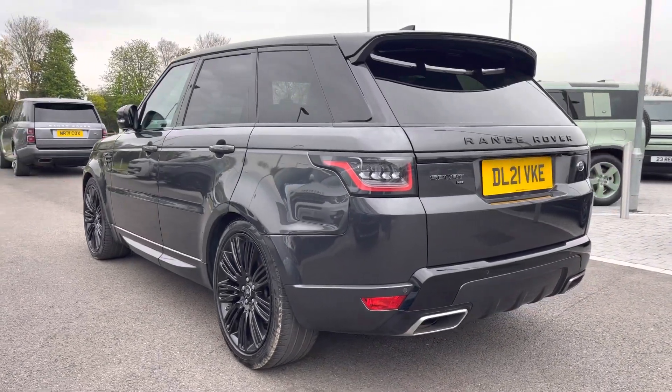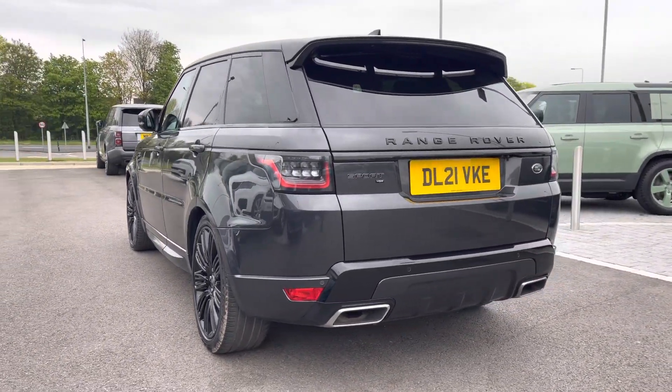This vehicle comes with a D300 diesel engine, alongside an 8-speed automatic transmission.